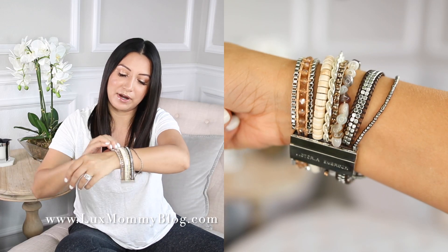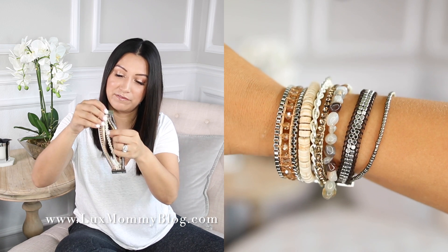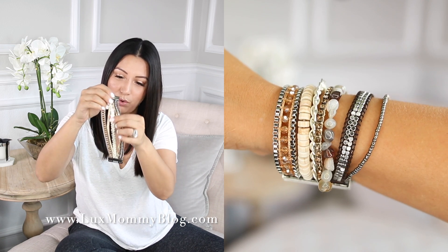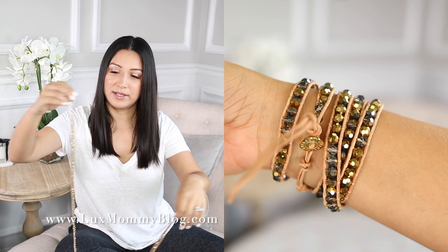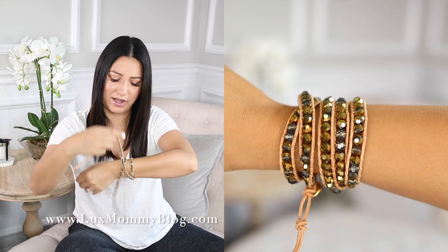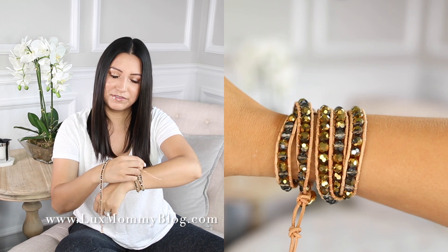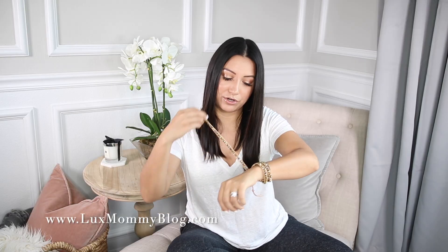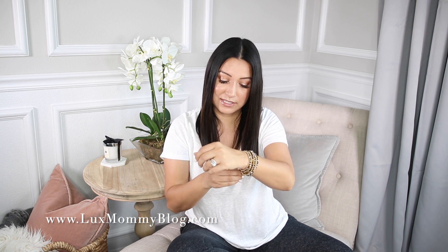This one is a little bit dressier, I think, but I love it. I love the strand of the little medallions, or coins, I guess you could say. And then they have these really, really long strands that create a large wrap bracelet — they wrap around like four or five times. You guys have seen me wear these before on Instagram. I love them. I have a few different colors in this style as well.